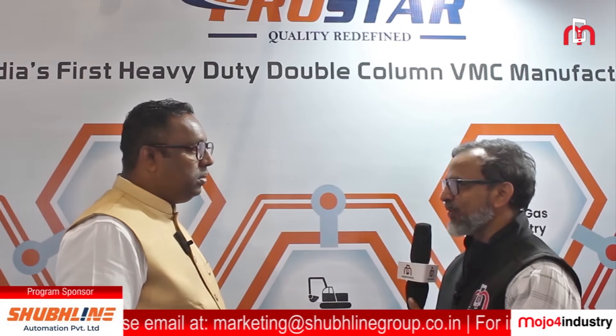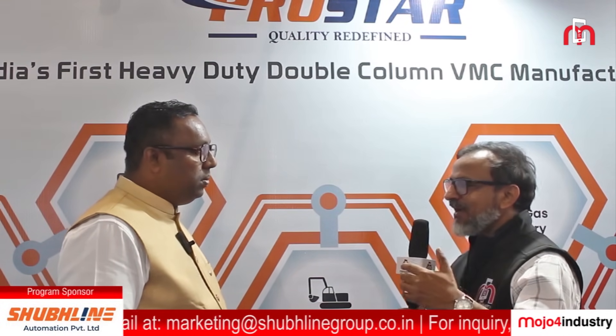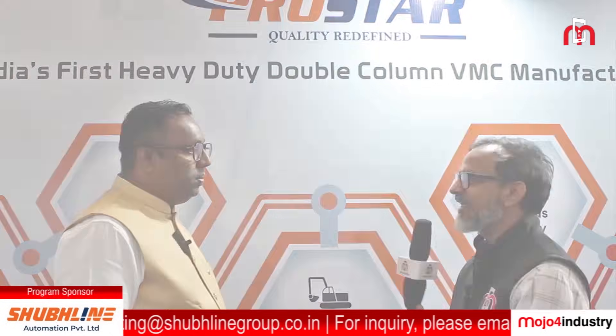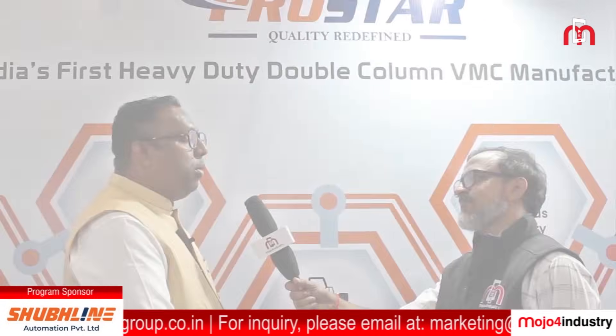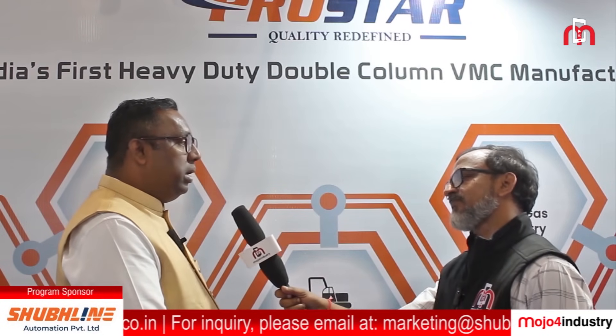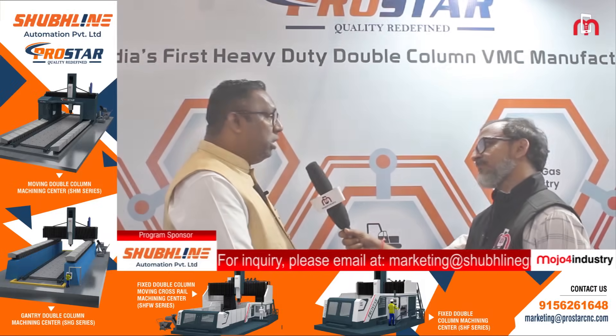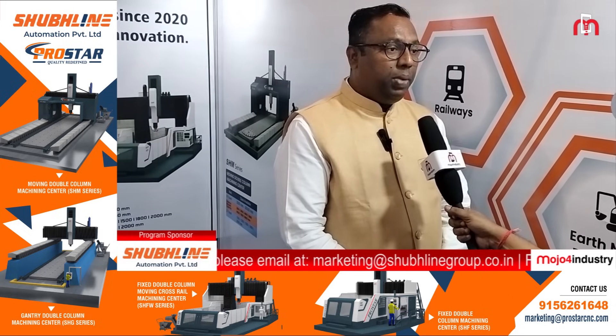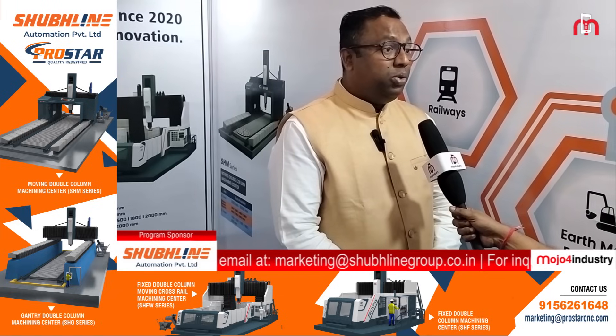When you develop such huge machines there is a huge cost attached, and India is a very cost-sensitive market. How do you meet those challenges? It's a very unique story. Our managing director, Mr. Rajendra Dudev, utilized all the experience he gained during the reconditioning and retrofitting of machine tools and developed this machine during the lockdown.